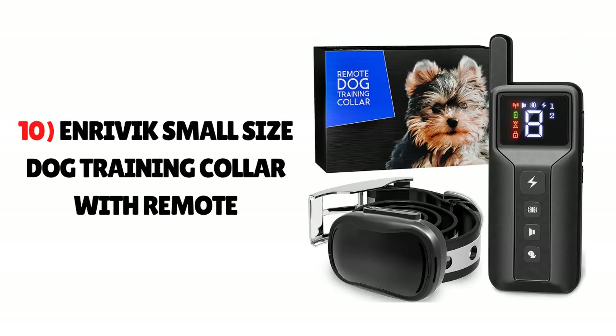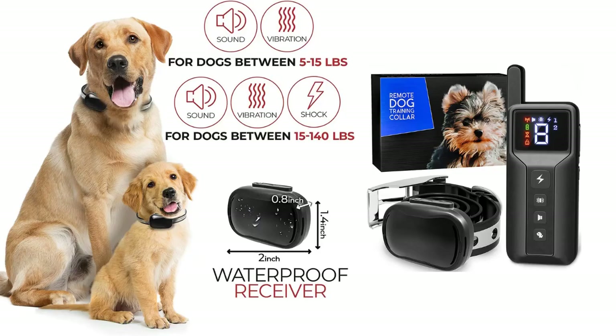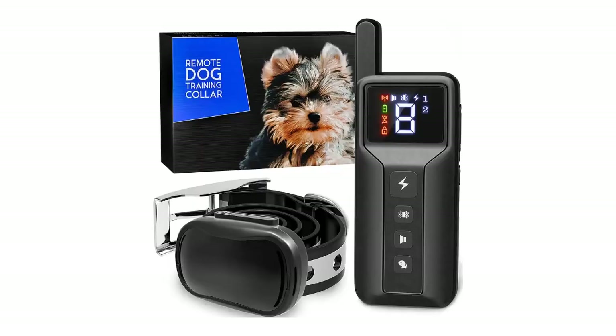Number 10: InRivik Small Size Dog Training Collar with Remote. The InRivik Training Bark Collar is the best and most affordable choice for dog parents. It covers a 1,000-yard area range with seven vibration and shock settings. It has a remote which helps set up commands as per your desire. It is customizable and easy to carry.